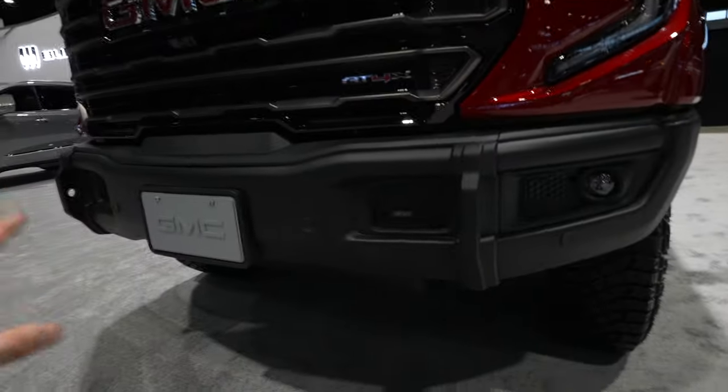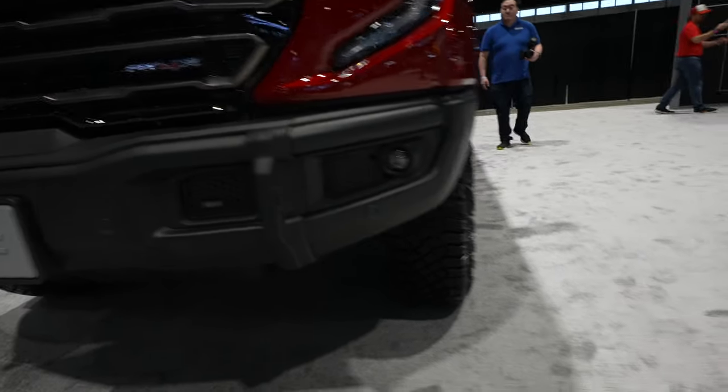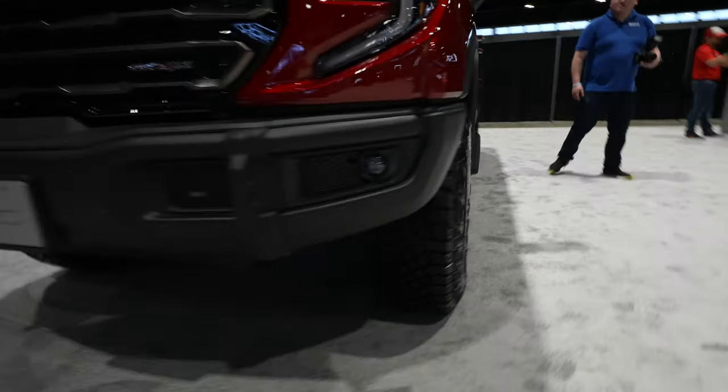You also have your DSSV Multimatic shocks under there, which you probably can't see because the lighting isn't great. But this is a sweet bumper setup — it does increase the off-road performance in conjunction with the off-road tires.